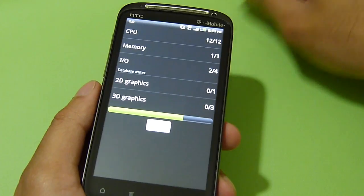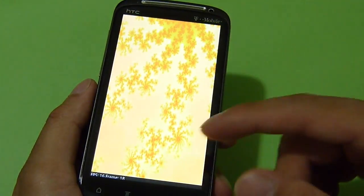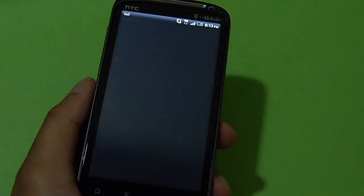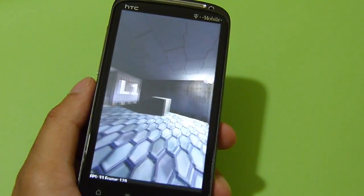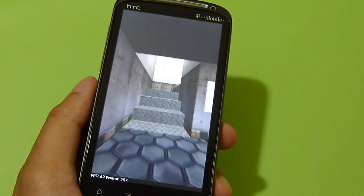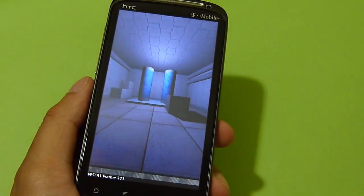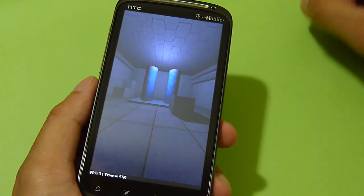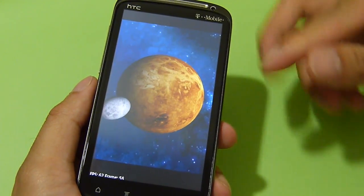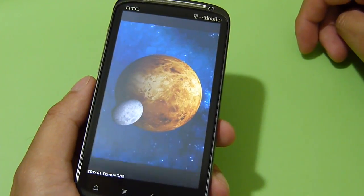We'll also run an alternative benchmark test with the Antutu benchmark app. As for the graphical test here, this one is running roughly around 40 frames per second on average. You can tell when it turns the corners, there's not much lag or slowdown. The next graphical test is putting in roughly around 60 frames per second — definitely nice, smooth movements.